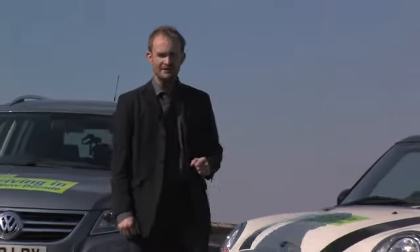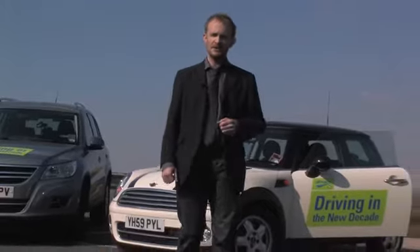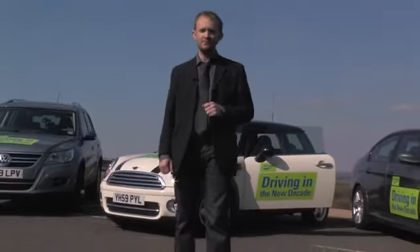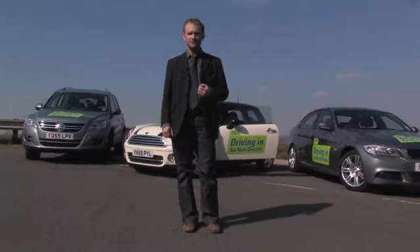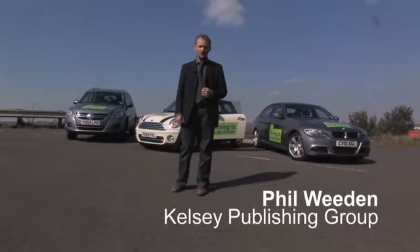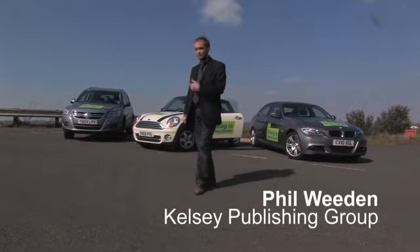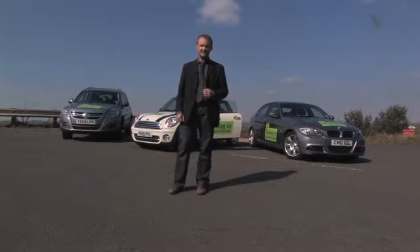We'd all like to think we're excellent drivers, but while aiming to be the next Lewis Hamilton is one thing, it's quite another to drive in a way that improves your fuel economy. So we've come to the Millbrook Proving Ground in Bedfordshire. Over a variety of circuits and a distance of about nine and a half miles, we're going to be testing a Volkswagen Tiguan, a Mini Cooper diesel, and a BMW 320 to see if changing our driving technique just a little can achieve big improvements in fuel economy.